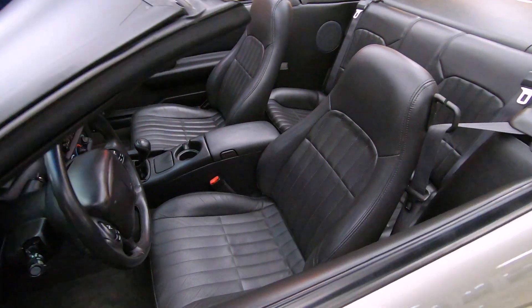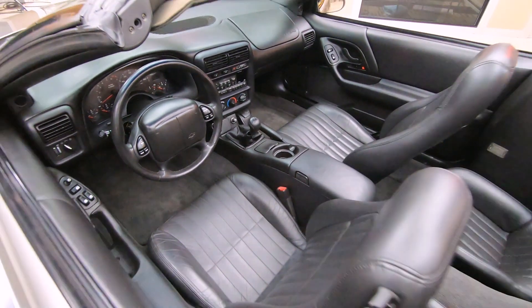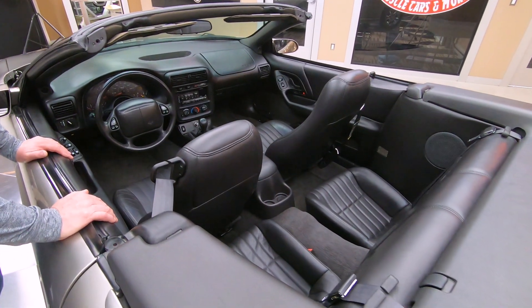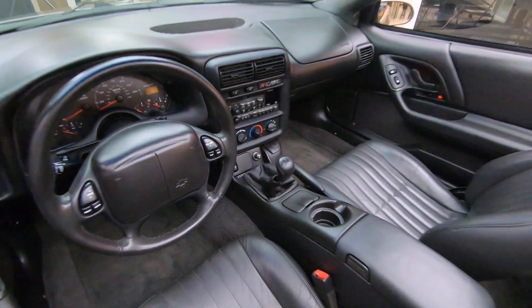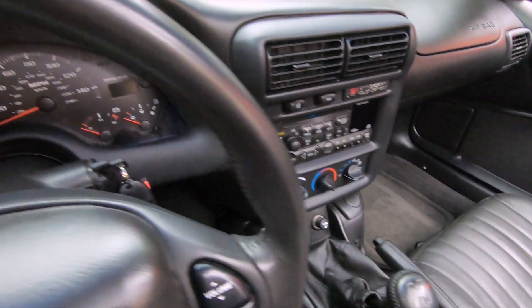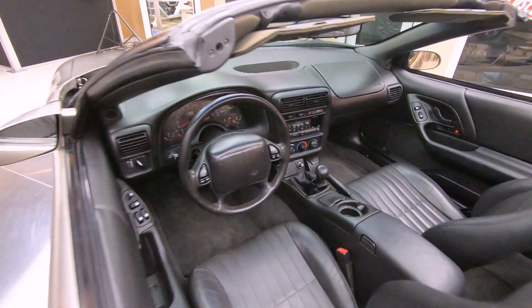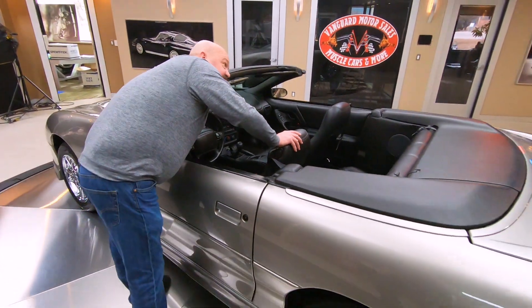My favorite — black interior. Look at that, isn't it looking sweet? It is a power top going up and down. There's that Hurst shifter in there looking good. All the upholstery is looking sweet. Just everything about the car, clean as can be, very well kept throughout the years. I love this hard cover too on the convertible top — very cool covering that up.